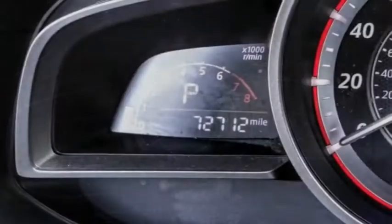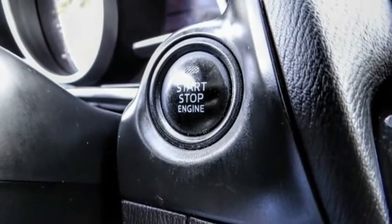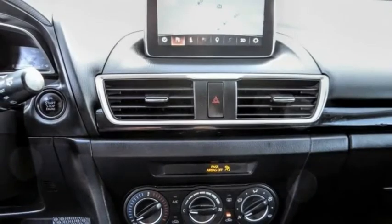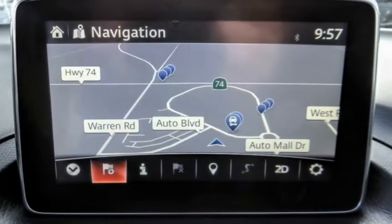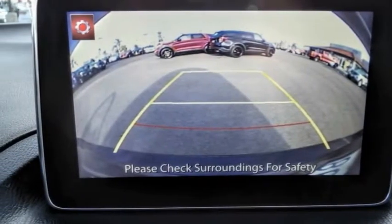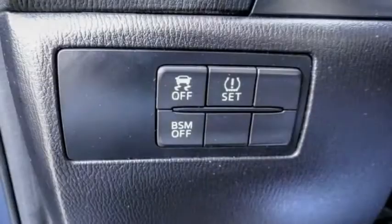This vehicle has less than 75,000 miles. Here are some of this vehicle's great options: electronic stability control, brake assist, traction control, remote keyless entry, four-wheel disc brakes, speed control, rear window defroster, rear window wiper, low tire pressure warning, trip computer.